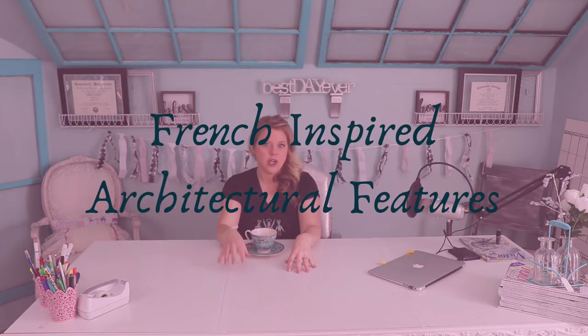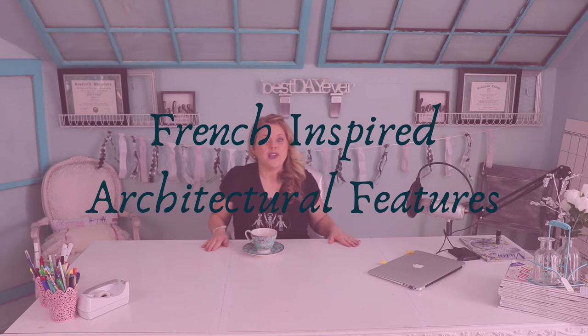Hello my friends, welcome back to another great episode. Today's topic is renovating architectural features when you want a French-inspired home. We broke this down into about five categories: one, the discovery; two, the potential; three, the effort that it takes; and four, the rewards. So let's get started.